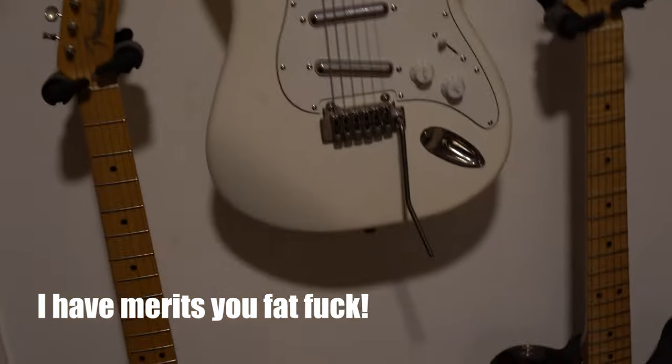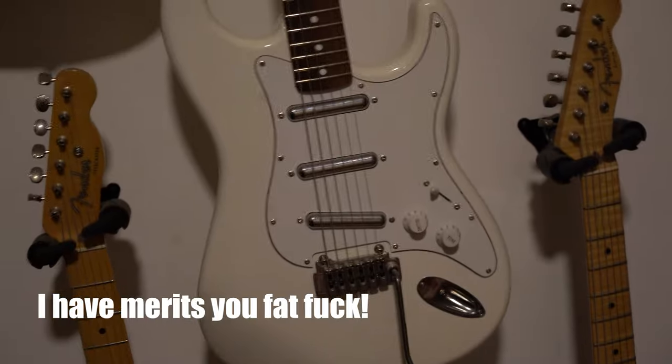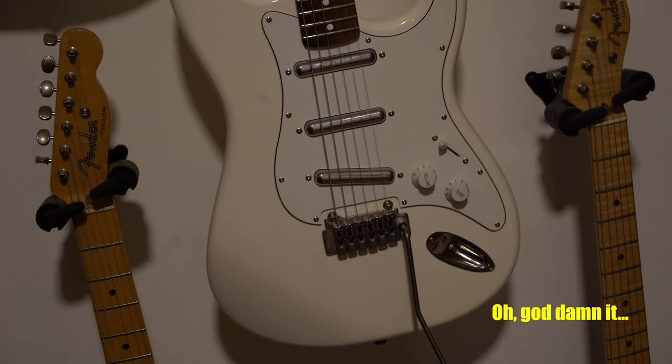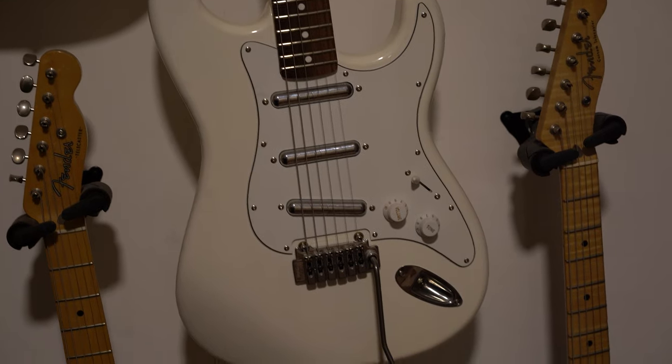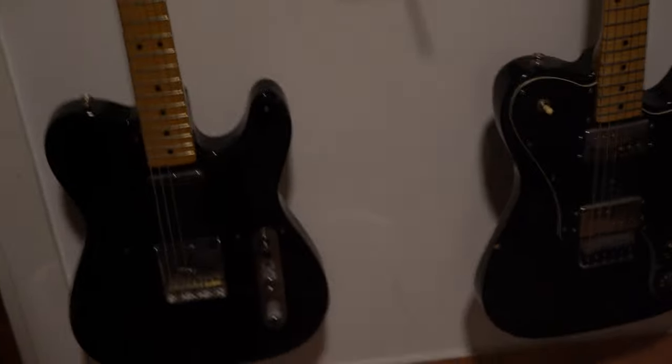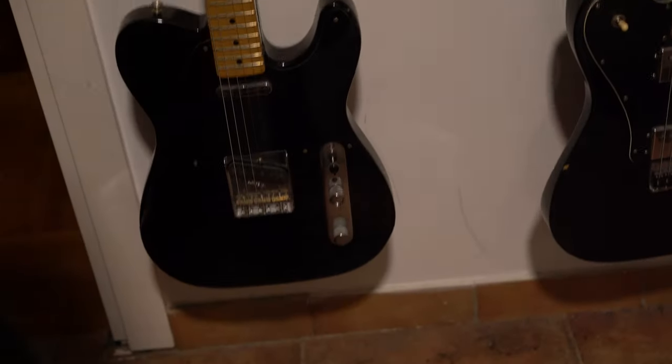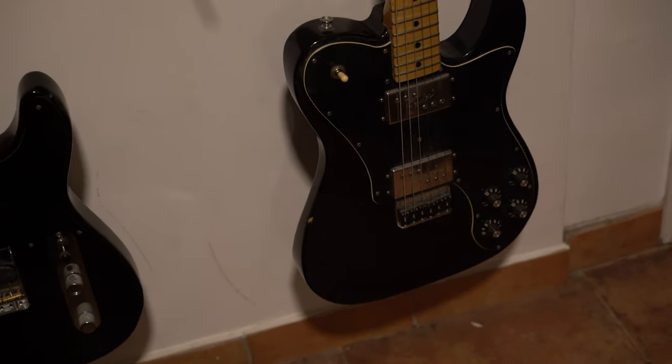This one is a Danelectro. It has lipstick pickups that Stevie Ray Vaughan had on a few occasions at some concerts — they are fucking amazing. This is like a Telecaster, a pretty much basic Telecaster — it's a Baja Telecaster. It has a switch on it, and that's it. And this is the same thing but with humbuckers.